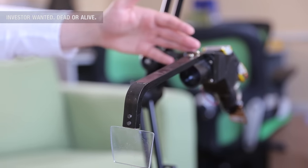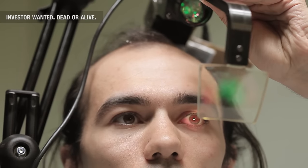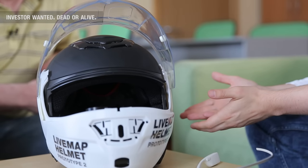The earlier prototype used overhead optics, and there was no way to certify such a system for safety reasons. This is why the new shape came about — the image is now projected from underneath. Andrey invented a modular, flip-up helmet, which is useful because you can lift the chin pad to talk to people, drink water, or smoke.